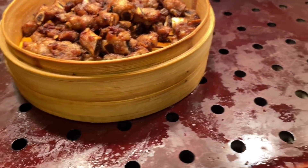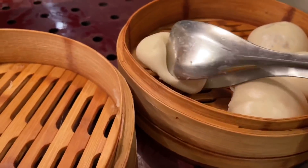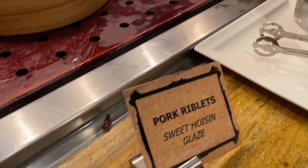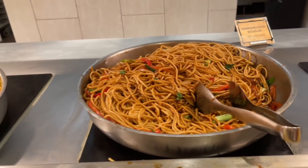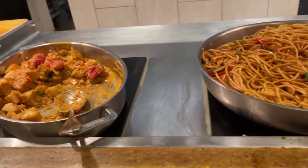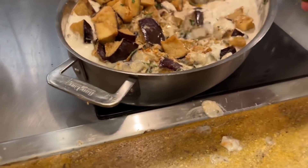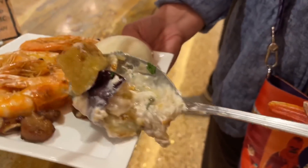Pork riblets with sweet hoisin glaze and chashu bao — I always like these types of Chinese buns. I might as well try the pork riblets too. They've got the Hokkien udon noodles, some paneer tikka masala, and this is crispy garlic with eggplant and coconut cream — that is new too. I definitely want to try that.